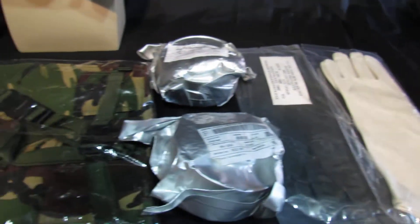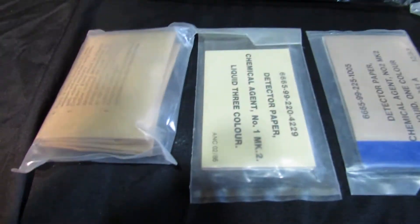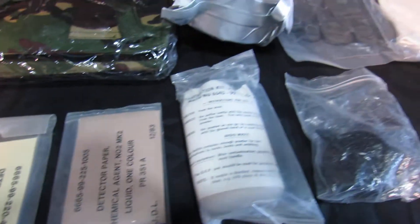Sealed MBC gloves, two sealed and dated filters, sealed S10 bag, detector paper, powder, cloth and bottle top — all sealed.